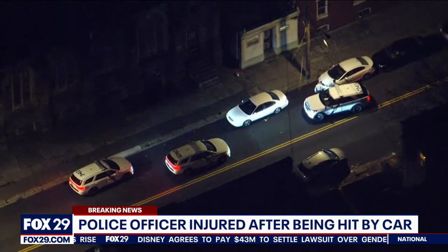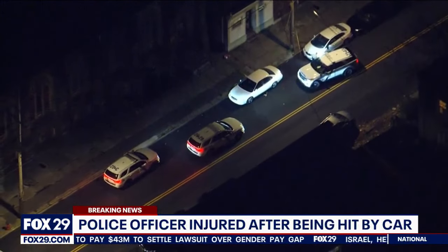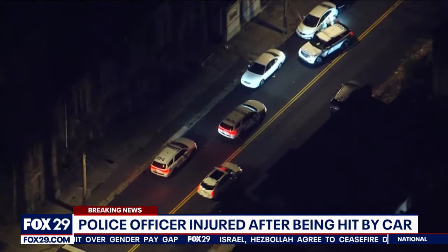They are now looking for the male carjacker and the female passenger, possibly walking together nearby. They're also holding the car as a crime scene, hoping to get fingerprints and DNA, and perhaps match prior DNA or fingerprints from a previous crime to identify him and put out a wanted poster.